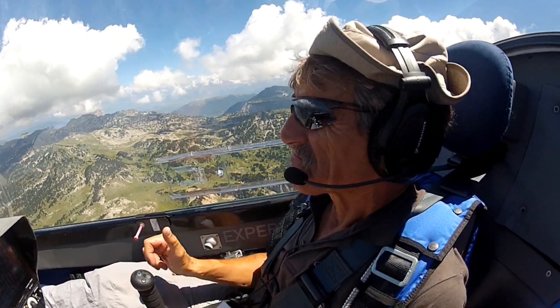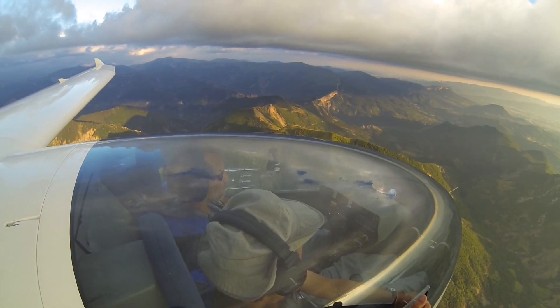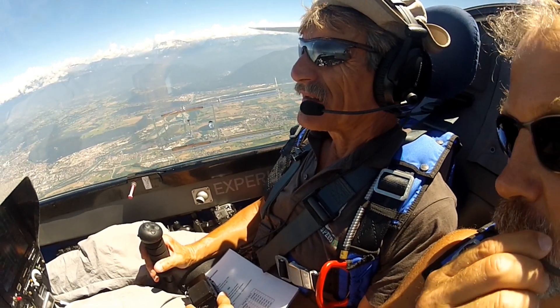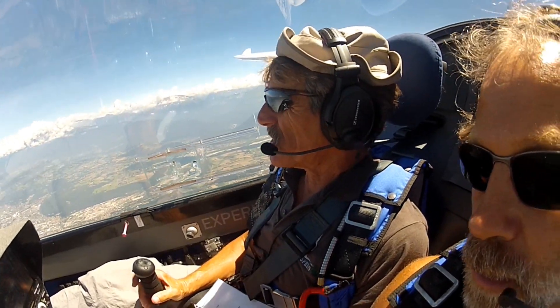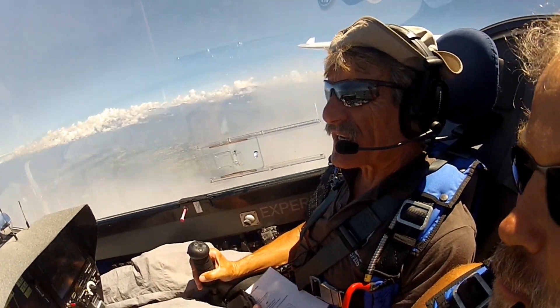Everything is going like a plan? I think we have almost reached our turn point here. We are 4 km before our turn point over the city of Grenoble.